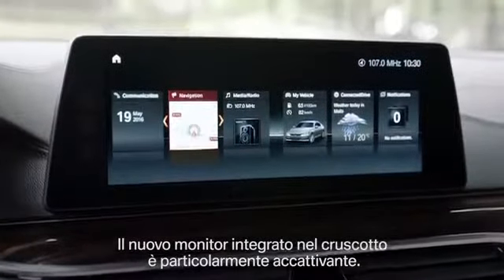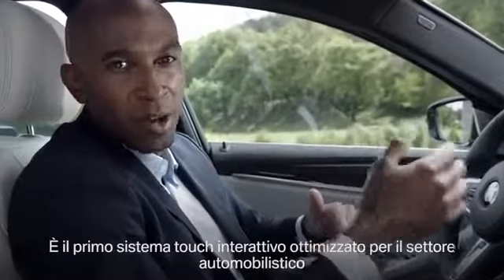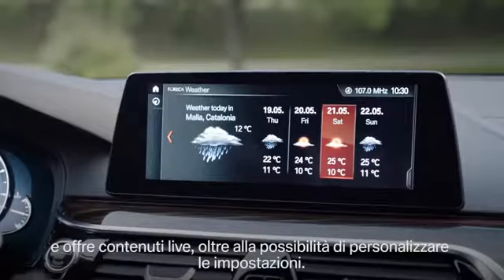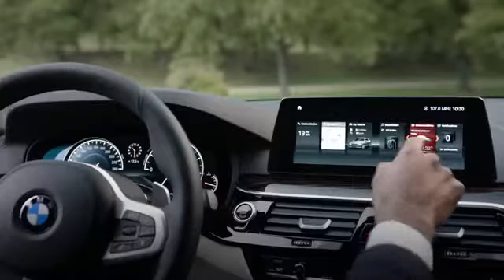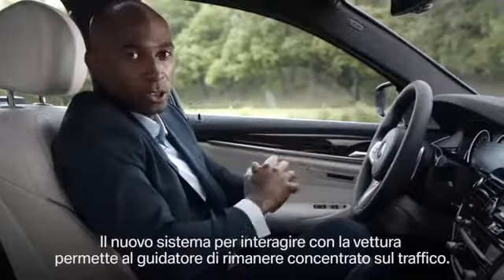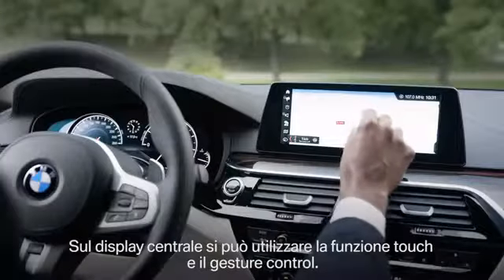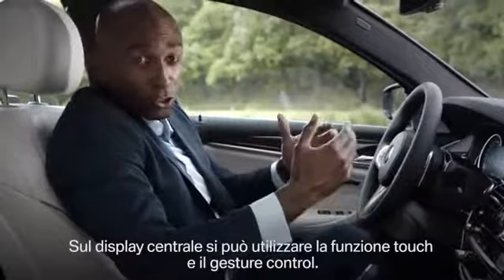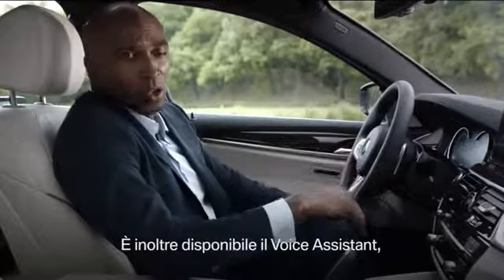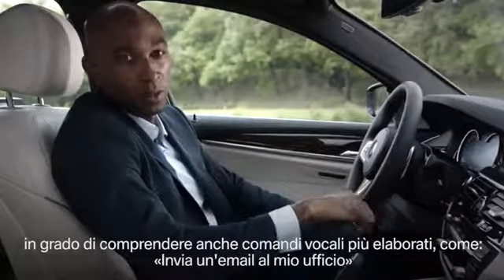Remarkable in the interior is the new dashboard monitor. It is the first automotive-optimized touch interaction system in the automotive industry, and it offers live content and the possibility for personal configuration. The totally new car interaction system helps you to concentrate on driving while you interact with your vehicle. You can use the touch function of the centre display, gesture control, and BMW has also worked on the Voice Assistant, which now offers the highest possible level of speech command.